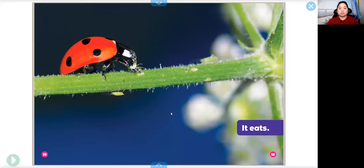It eats. You see that it's eating. The ladybug is eating these mites that are on the plant. Just like we eat food, ladybugs eat food too. Ladybugs are alive, so they need to eat to stay healthy.